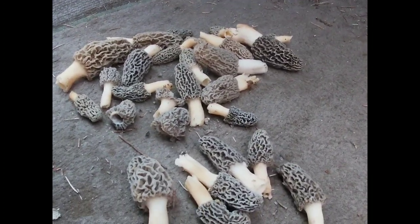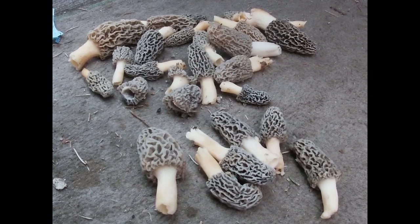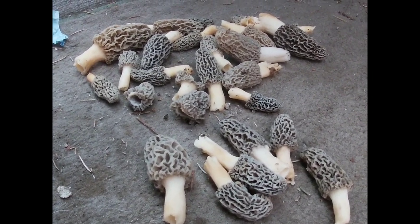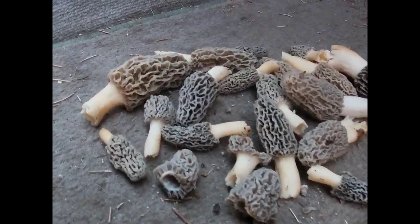All right, our first little haul. Stopping to get some coffee on our way to our spot — just hit some public land down south-ish. All right guys, see you at the next stop, here we go.